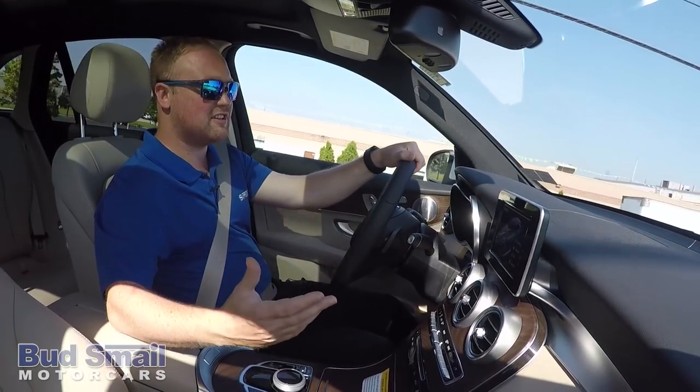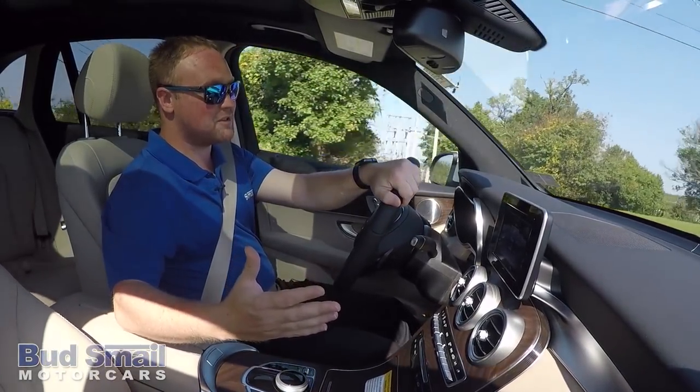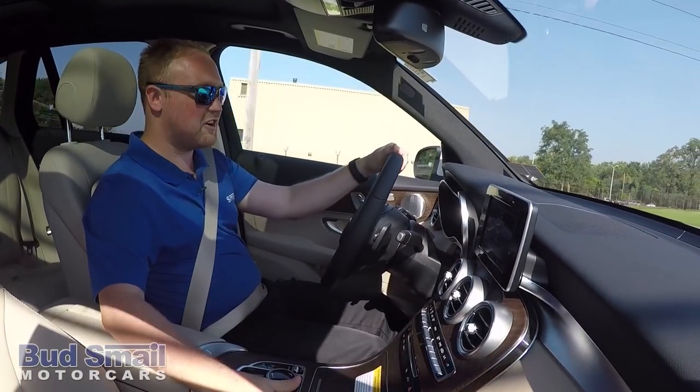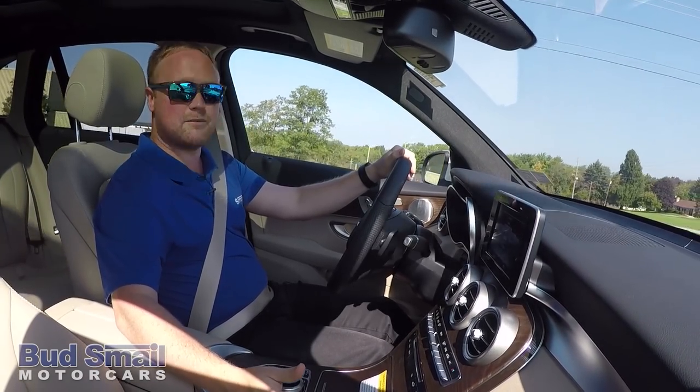Also driving down the road here, as you can tell with most — actually all — Mercedes-Benz vehicles, what do you hear? Very little road noise. Very little wind noise. It's an extremely quiet, comfortable ride.